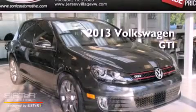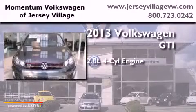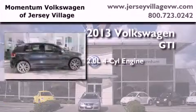This is a brand new 2013 Volkswagen GTI. It features a 2.0-liter four-cylinder engine and an automatic transmission.